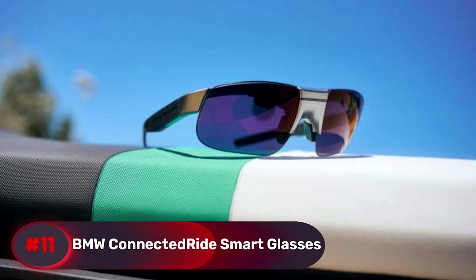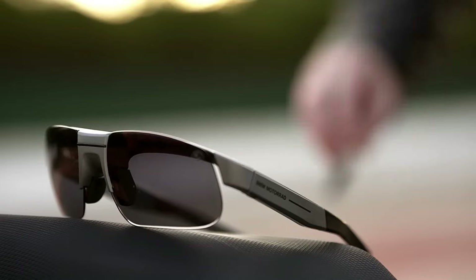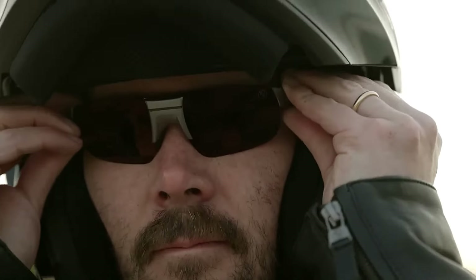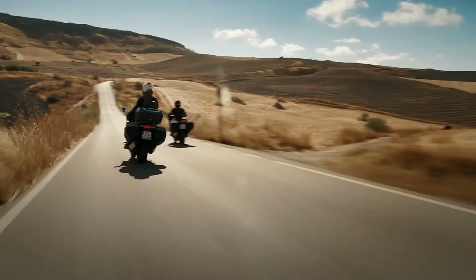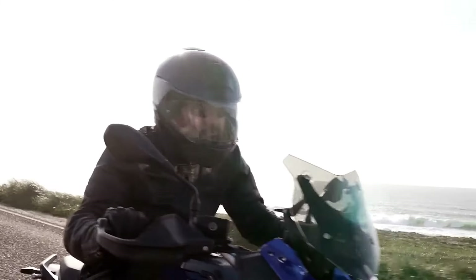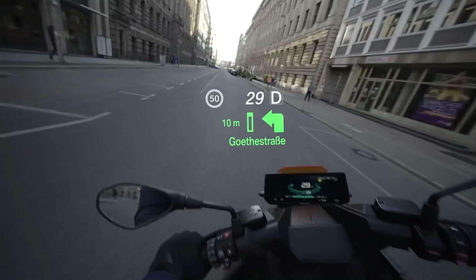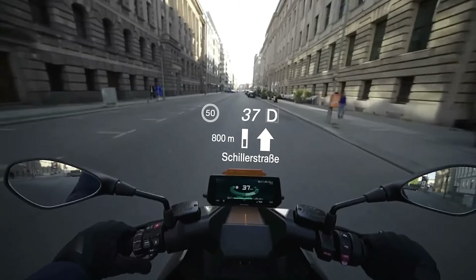Number 11, BMW Connected Ride Smart Glasses. These may look like standard sport sunglasses, but come equipped with an impressive array of features. When paired with the BMW Motorrad Connected app, they display a micro HUD that provides real-time information such as speed, speed limits, gear position, and turn-by-turn navigation.